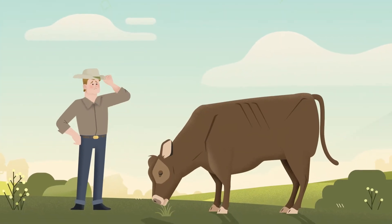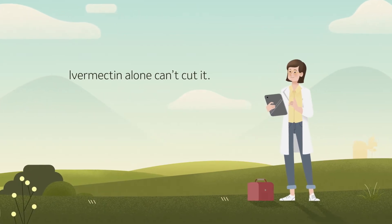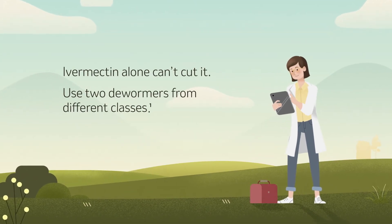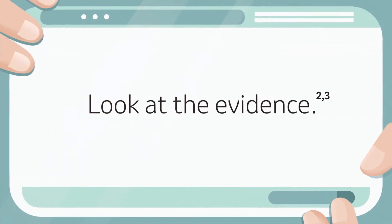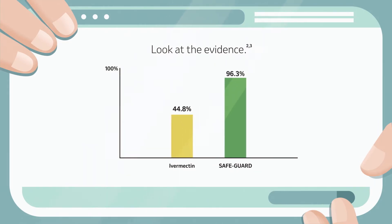Looking for a better way to protect your cattle from profit-eating parasites? With rising resistance issues, veterinary experts now recommend using two classes of dewormers. Ongoing monitoring shows that alone, ivermectin is only around 45% effective, while Safeguard continues to be better than 98% effective on its own.